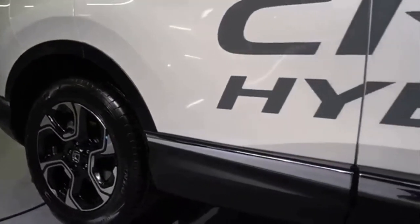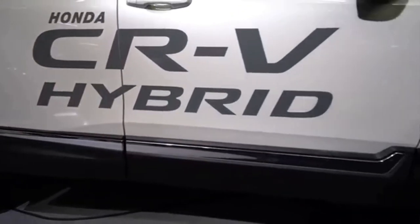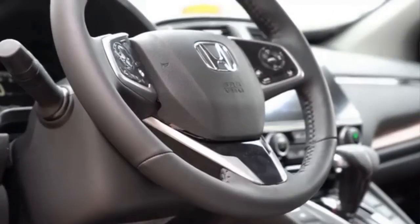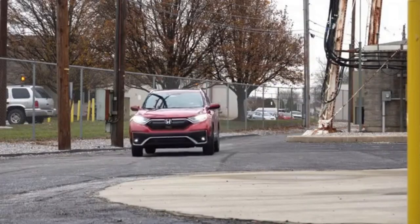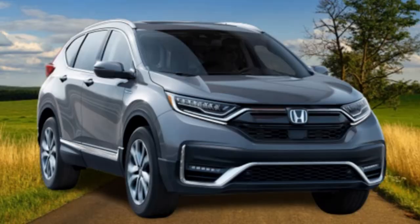The Honda CR-V uses a 2.0-litre gasoline engine that charges a 1 kWh lithium-ion battery in parallel and powers an electric generator, which then drives an electric motor connected to the wheels. The Honda CR-V hybrid has three driving modes: EV drive, hybrid drive, and engine drive.